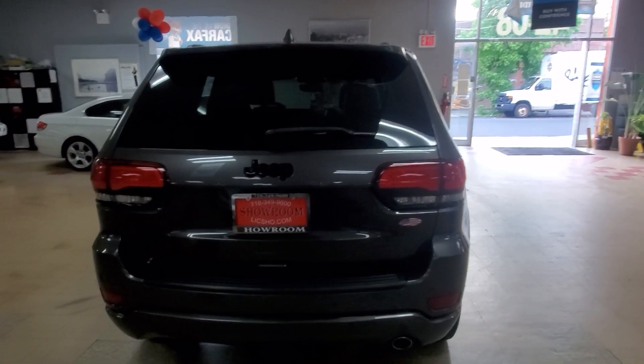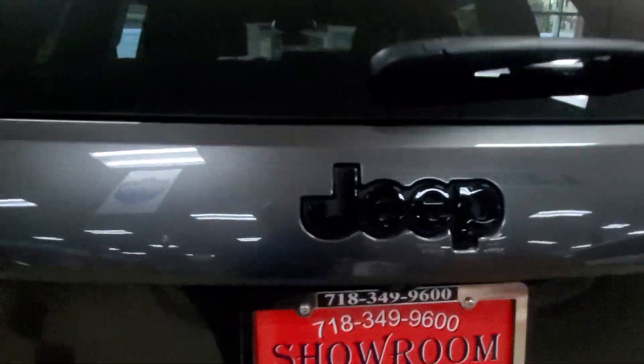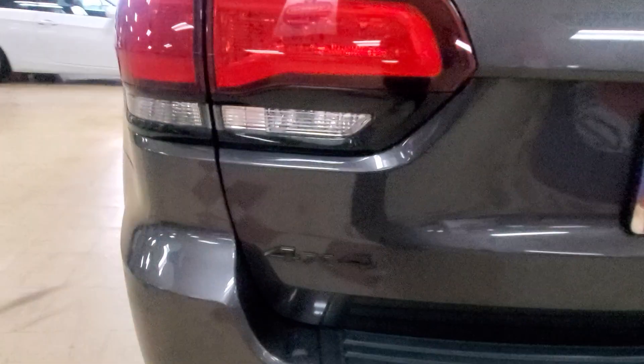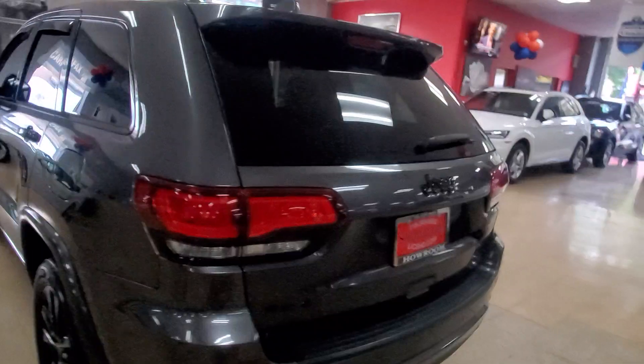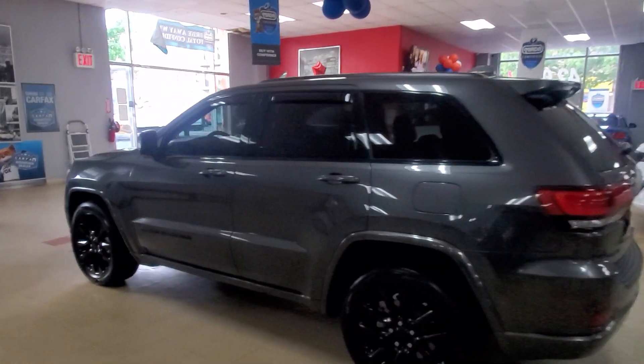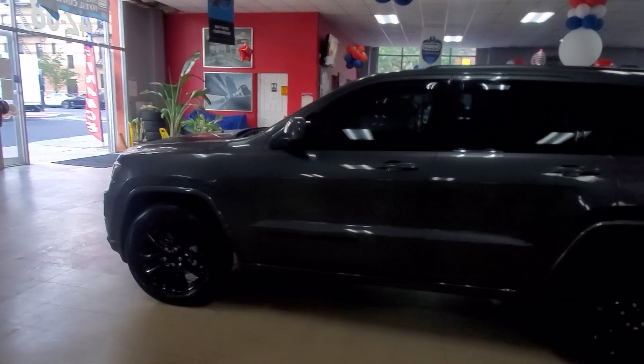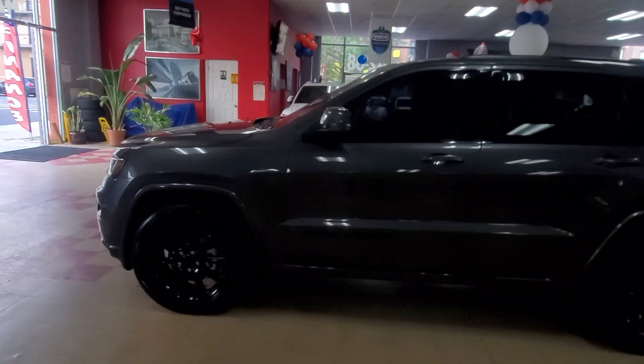Let's take a look at the 2018 Jeep Grand Cherokee — definitely a cream puff. This is a 2018 Jeep Grand Cherokee in dark charcoal gray with the black wheels and black trim. Beautiful vehicle, really really nice. This one has Apple CarPlay and Android Auto.